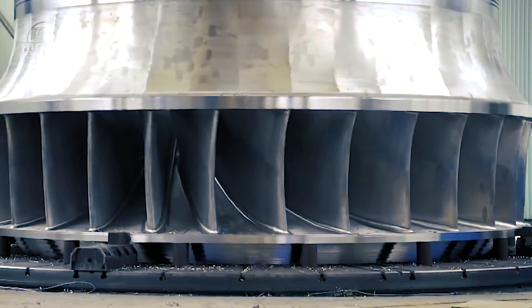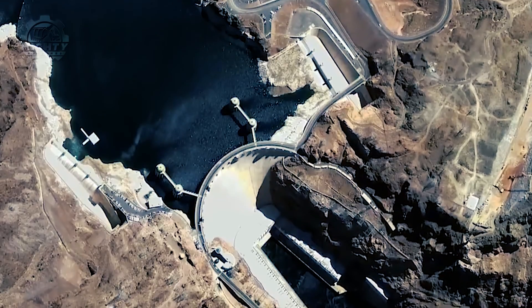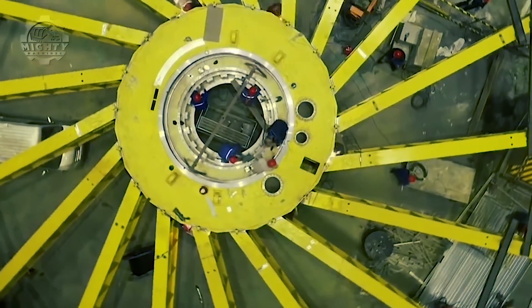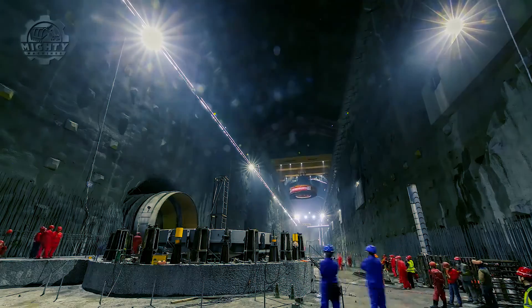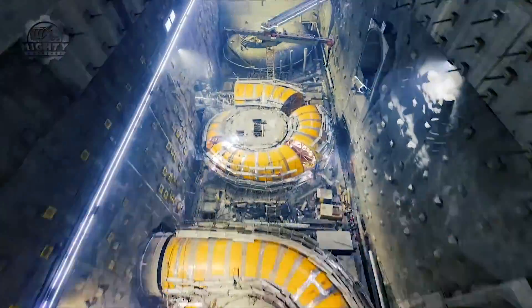Engineers estimate that a single unit can generate enough electricity in just one hour to power an average family for more than 400 years. The underground plant houses a total of 16 of these formidable units, initially providing a capacity of 16 million kilowatts, further solidifying the Baihetan Dam's status as a global engineering marvel.